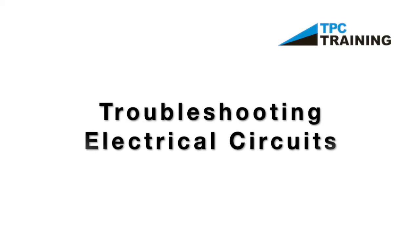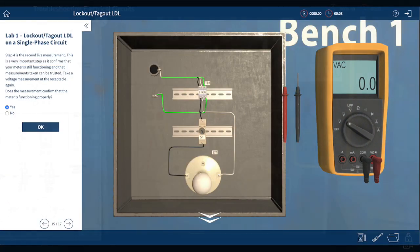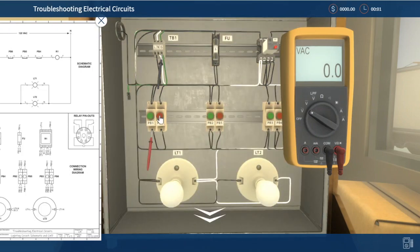Troubleshooting Electrical Circuits introduces you to the systematic troubleshooting approach and teaches troubleshooting methods and testing techniques. Your team will use this simulation to diagnose and repair a variety of faults in a simulated electrical circuit consisting of wiring, lights, relays, switches, and push buttons.